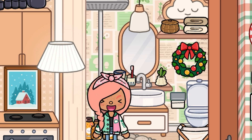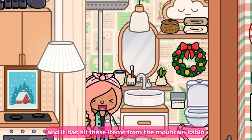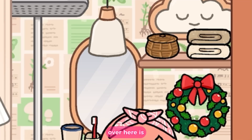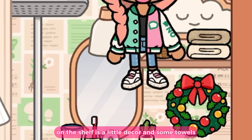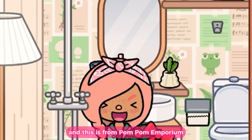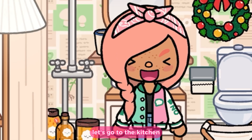Up here on my shelf I have items from the Mountain Cabin: a little decor piece, my toothbrush, and my mouthwash cup. On the other shelf there's more decor and some towels, also from the Mountain Cabin. I added this little wreath here to be extra festive — it's from Pom Pom Emporium. Let's go to the kitchen!